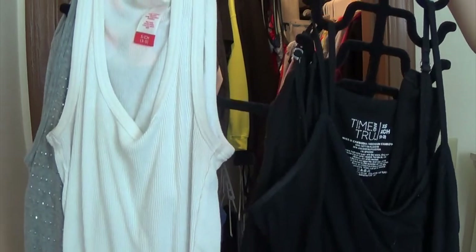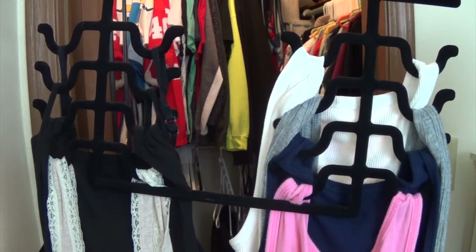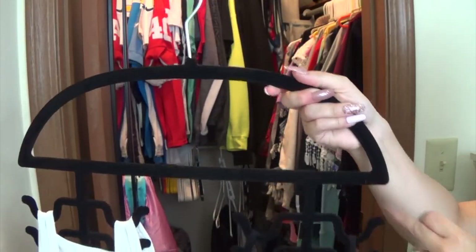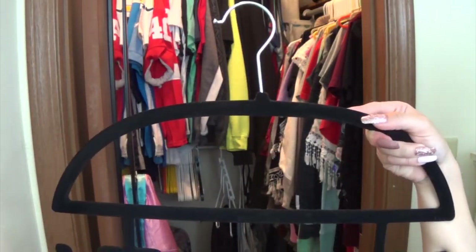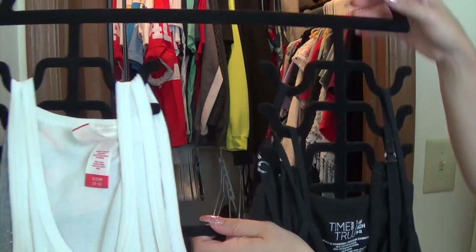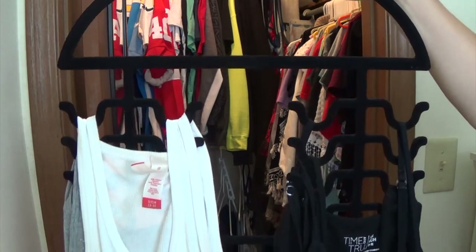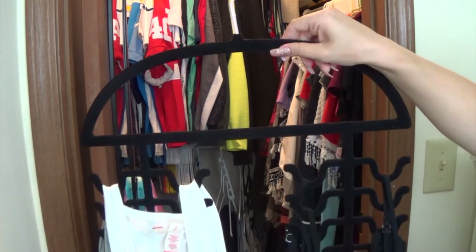The next hanger I have is this one right here — it's specifically for tank tops. It has four two-piece hangers on both sides, making it really convenient to hang your tank tops up. I actually have two of these hangers, and each holds eight tank tops. Again it was a gift so I'm not sure exactly where it's from, but very similar to my scarves situation, I used to keep all my tank tops in a dresser drawer until it got too cramped. My mom got me two of these, which let me move my tank tops into the closet and saved room in both my dresser and my closet.